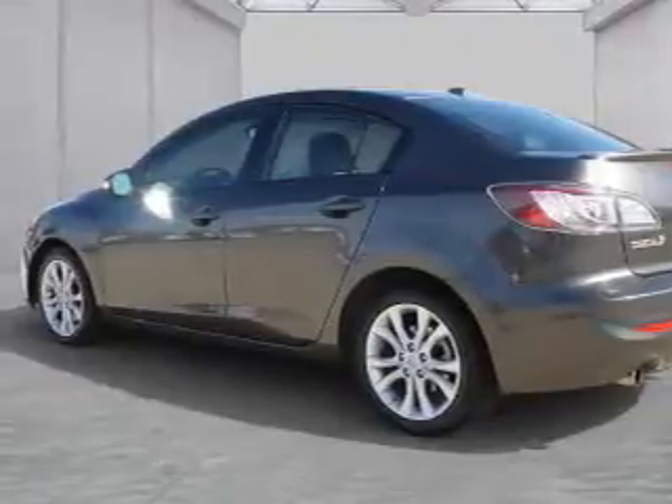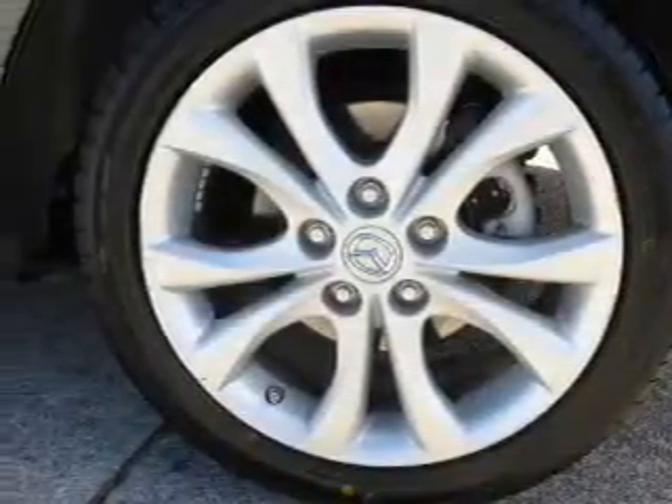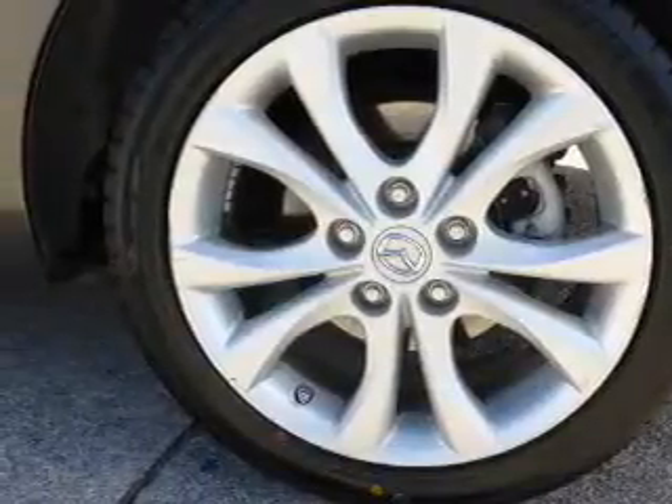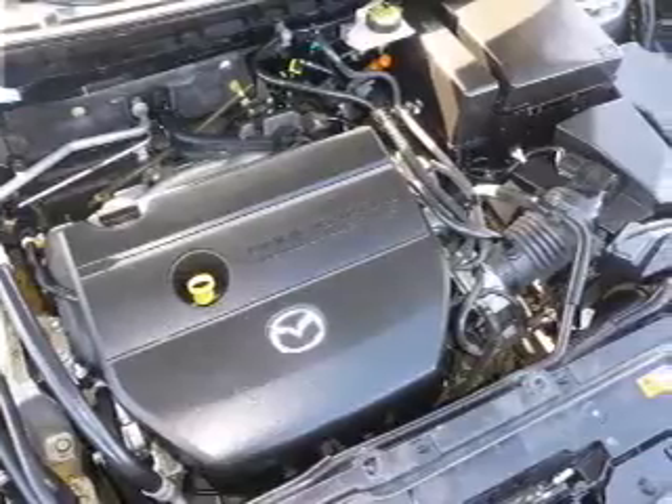heated seats, Bluetooth connectivity, an auxiliary input, steering wheel controls, automatic climate control, curtain head airbags, front airbags, side airbags, and side impact door beams.